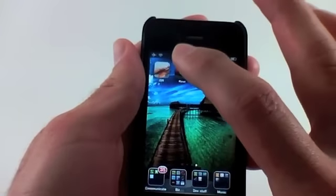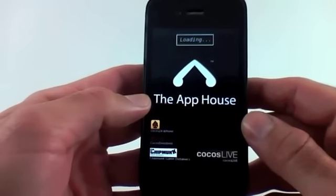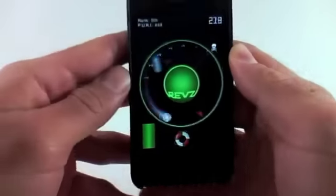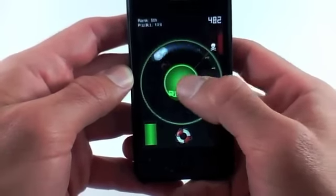I wanted to show you the Revs game though, because this actually took me a while. It's a very simple game, but it took me a while to figure out exactly how to play it. You have one concept in this game, and that's to keep your ball rolling as fast as possible. You have five seconds to get this ball rolling. Once it's rolling, you have to basically shoot it to keep it going.